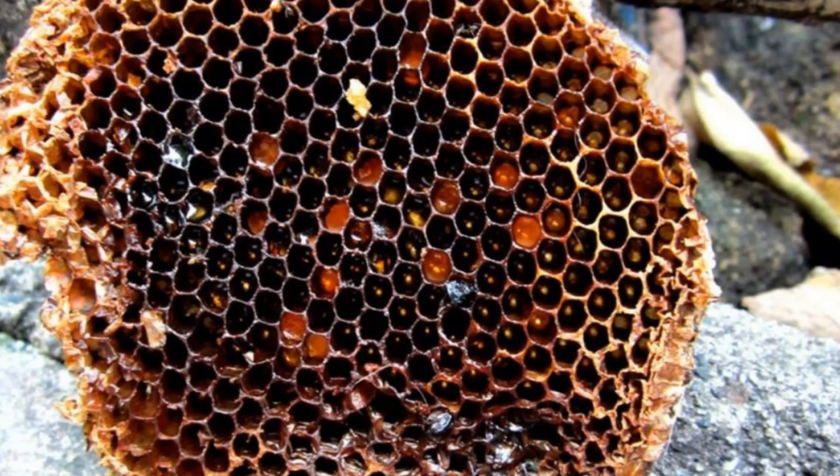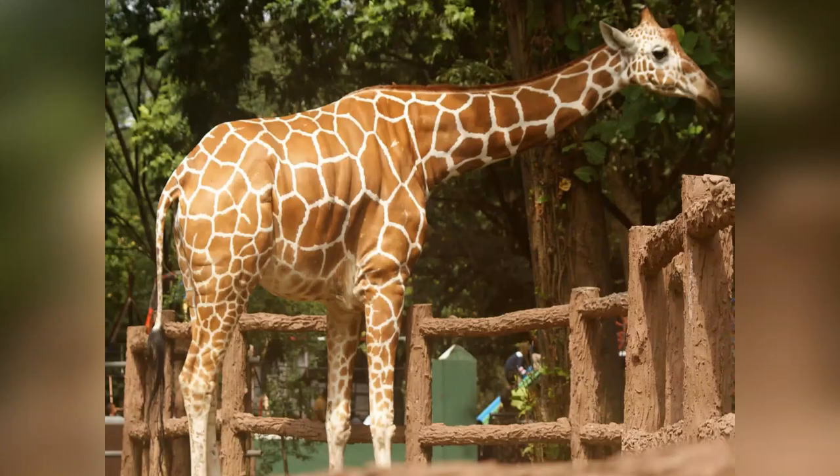The geometric efficiency of the hexagon can be seen everywhere in nature.